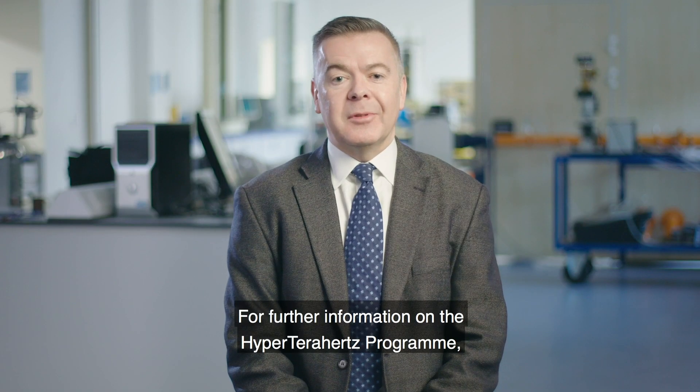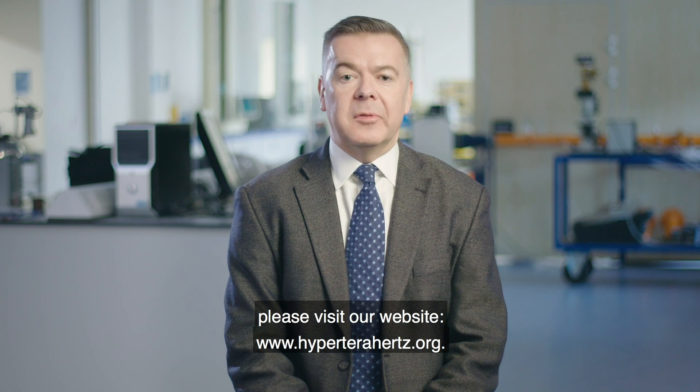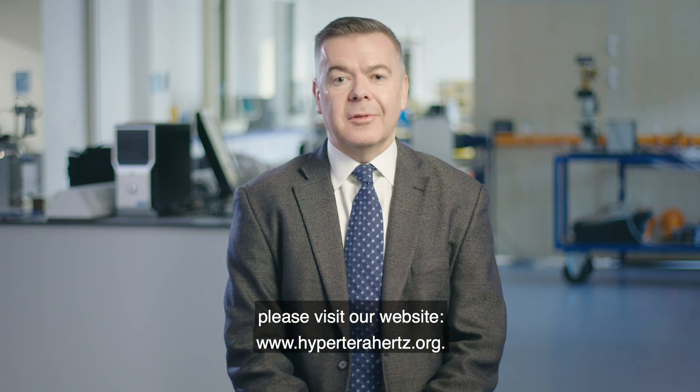For further information on the Hyper Terahertz Programme, please visit our website at www.hyperterahertz.org.